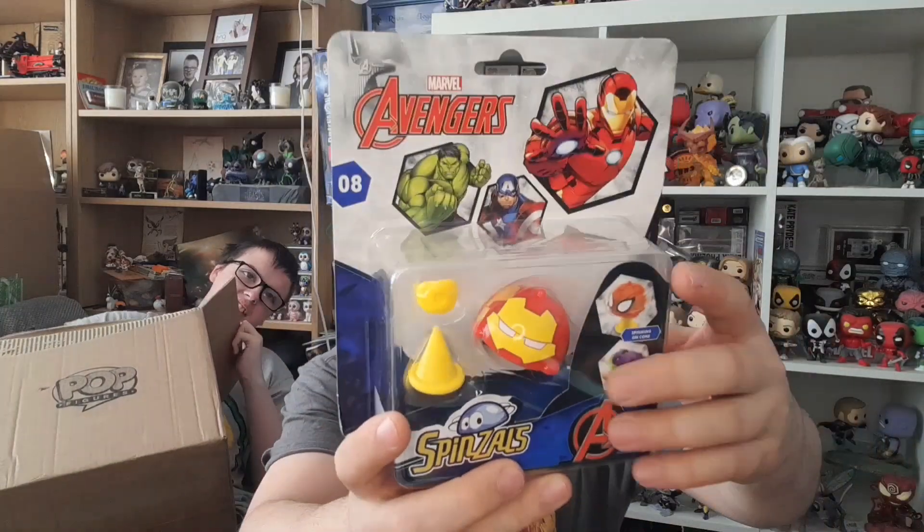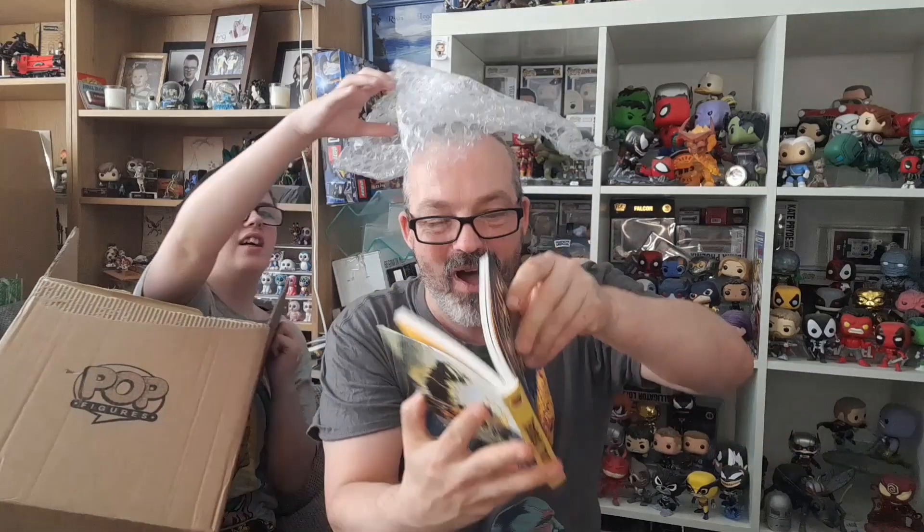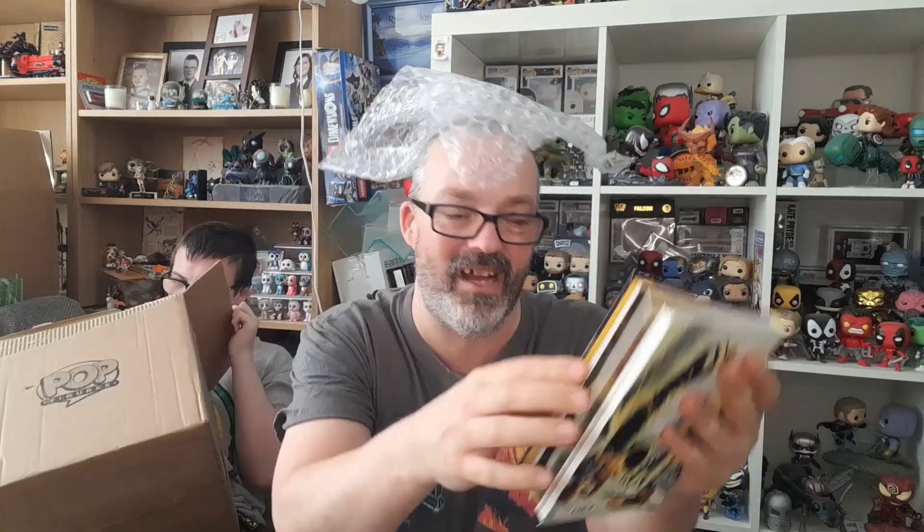Nice number chase — I might put that in the giveaway in the future. Next we have these Marvel keychains. Next we have this — it's a spinzle, it's a game or something where you put it on your finger and it spins on a cone. Next we have the Wasp — I want the Avenger Queen's coin — and it is 790 out of 1000. Wasp and the Avengers, that's a cool coin. Next we have the Fantastic Four — a little book! Yes, I can read it on the toilet or in the bath.